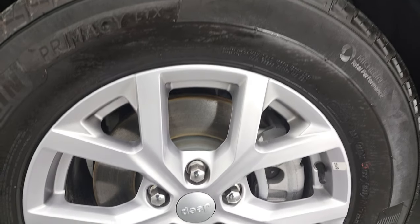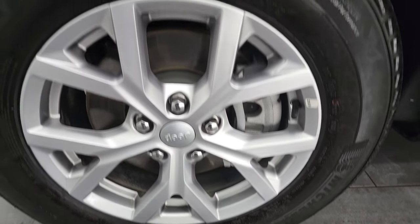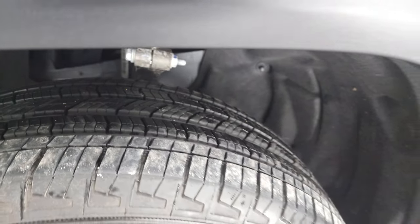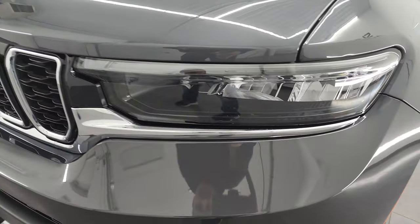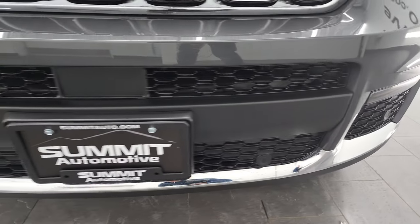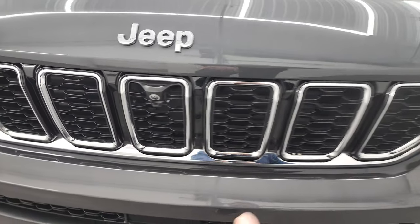This one comes with the painted alloy wheels and it has Michelin Primacy LTX tires — these are 265/60 R18s and they have just about all the tread left on them. The front fender has no dents or dings. It does come with the LED running lights, LED headlamps, and LED fog lamps — we'll turn all those on at the end of the video. It also has the front bumper parking sensors and the 360 camera.